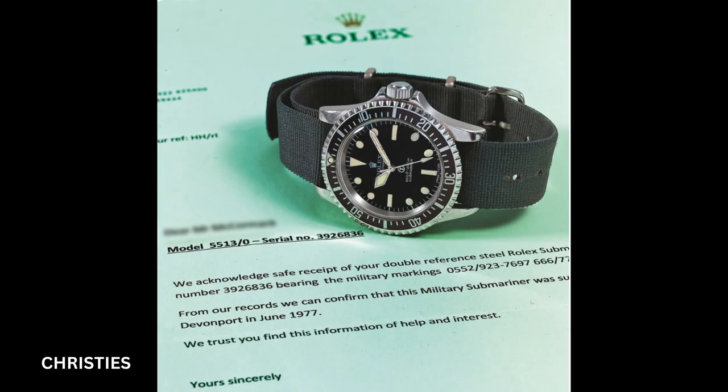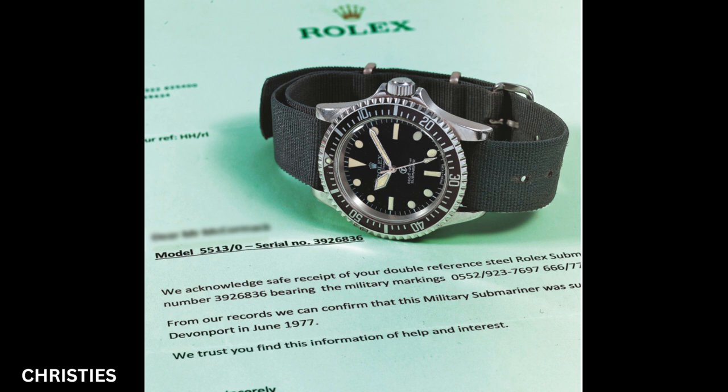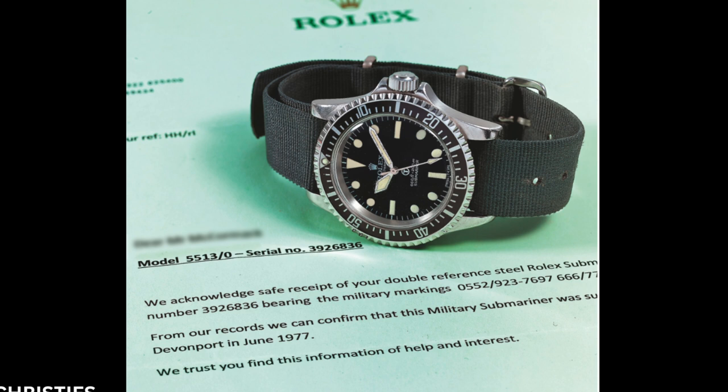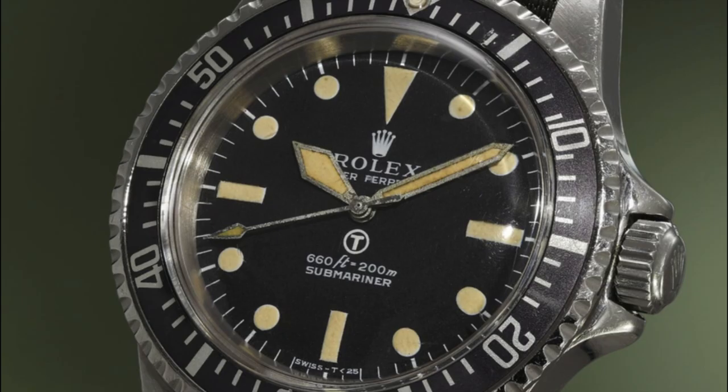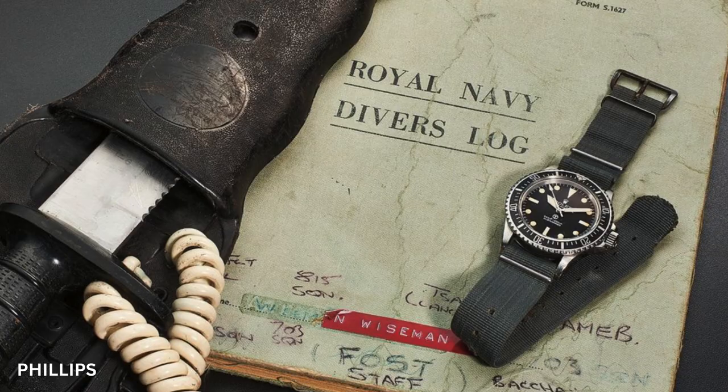The luminous dial had to show the international symbol for tritium — a T in a circle. Produced from 1971 to 1979, only about 1,200 Mil-Subs were issued during the entire nine-year run, and only an estimated 180 are thought to still exist today. This extreme rarity makes the Mil-Sub among the most sought-after models by collectors. An all-original example has become one of the holy grails of Rolex collectors, typically found with a creamy yellow patina on the dial, and selling for well into the six figures. One of the finest examples was sold in 2019 by Phillips, complete with its owner's original dive log and diver's knife, for more than $218,000.